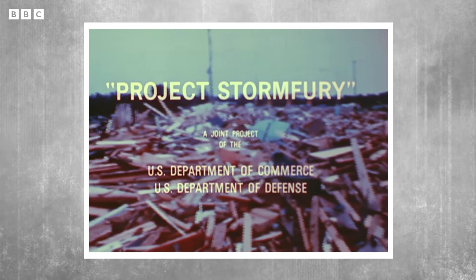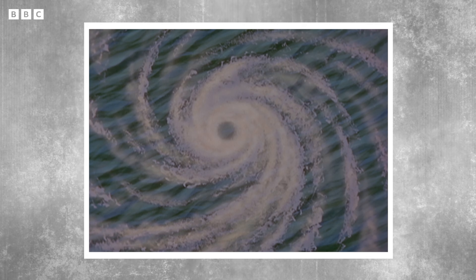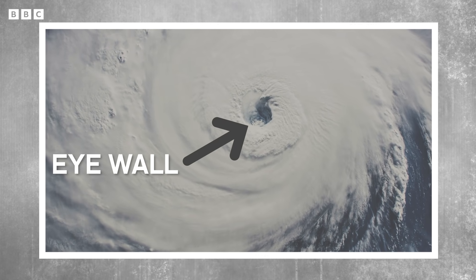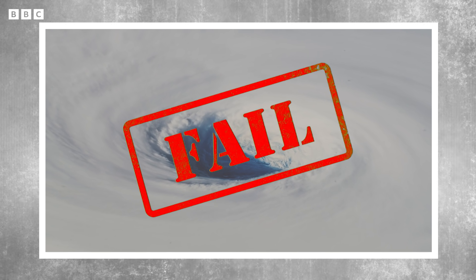Project Storm Fury — a joint effort of NOAA, the Navy and the Air Force. In Project Storm Fury, scientists thought that they could artificially create a new eye wall, which would clash with the original one and weaken the storm. That unfortunately failed.